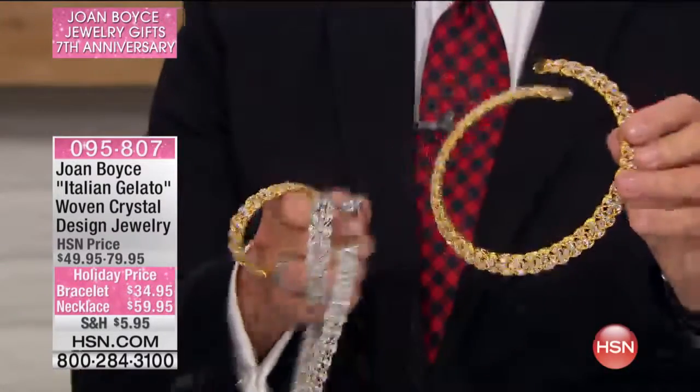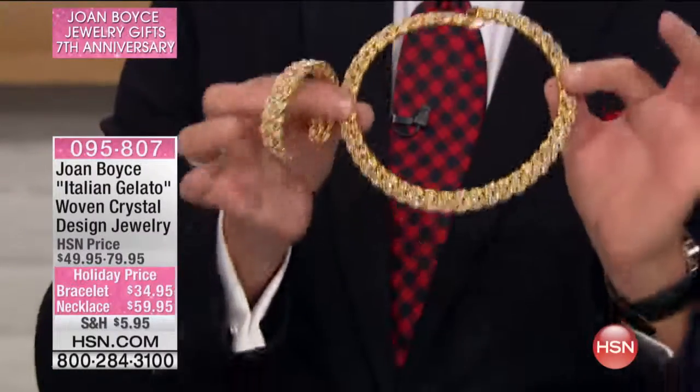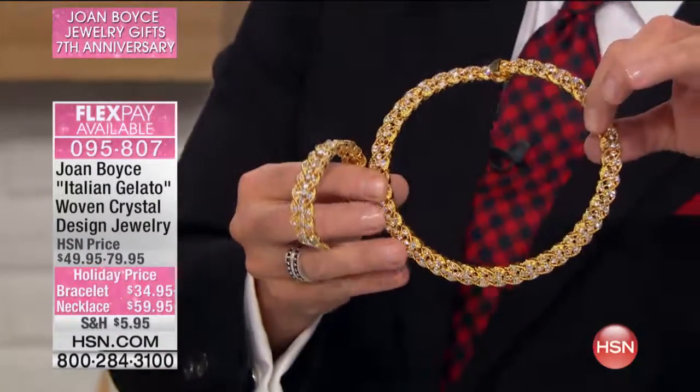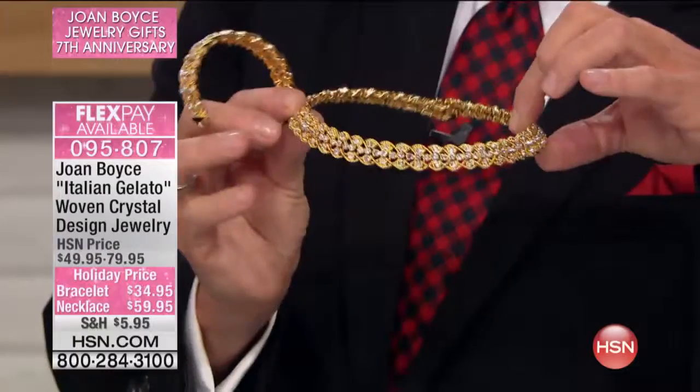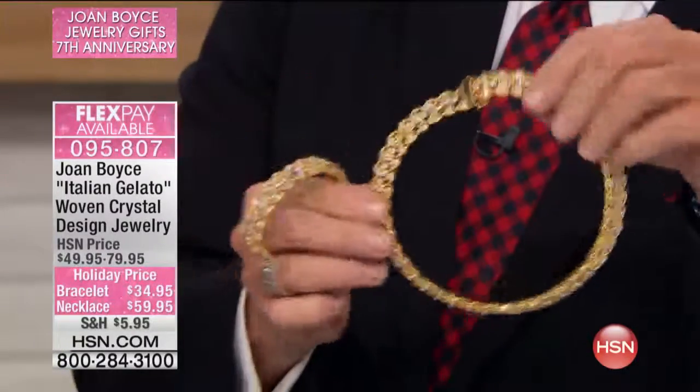The option that's like her coil necklace — meaning it's stretchable and flexible — is called the Italian Gelato Woven Crystal Design jewelry. It's item number 0958-07. I love this more than I even like the solitaire because it's even richer looking. Here's the deal: there is a very famous jeweler in Italy.